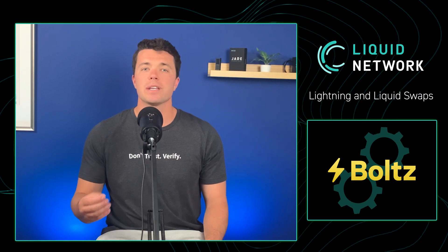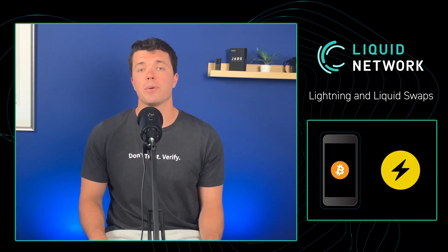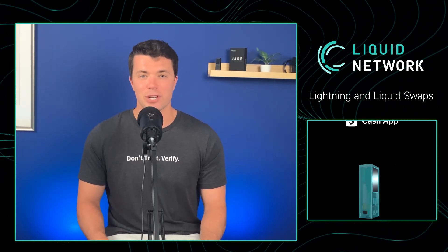The cheapest way to stack sats currently, other than trading Bitcoin peer-to-peer for a service, is to buy Bitcoin from an exchange that offers free Lightning withdrawals. In today's example, we'll be using Strike and Cash App. In the first example, we'll be sending Lightning sats purchased on Strike to self-custody in our Green wallet by swapping Lightning for Liquid using Bolts. In the second example, we'll be using Cash App and swapping with Bolts to eventually cold store in a Liquid-compatible hardware wallet — the Blockstream Jade. Without further ado, let's get stacking.